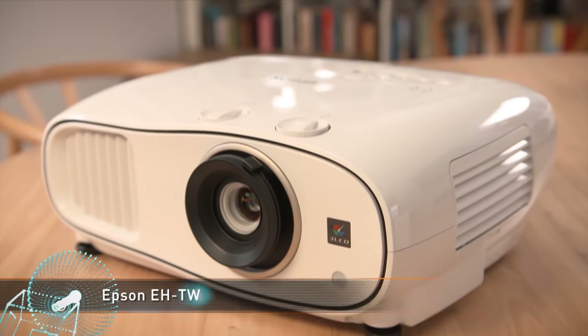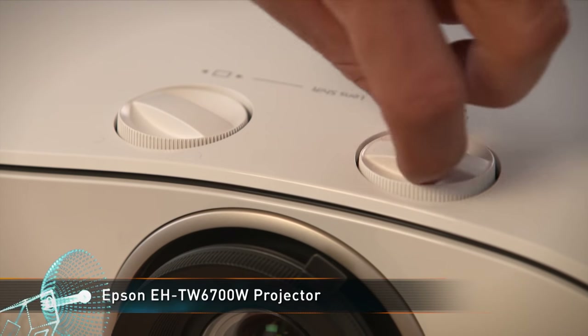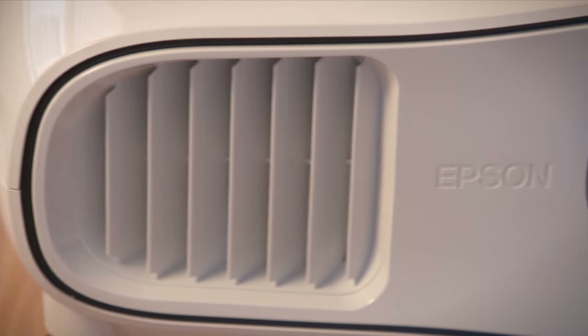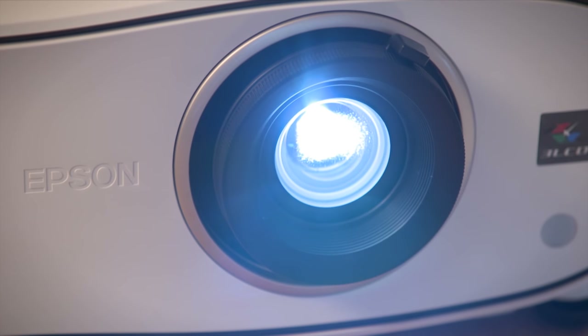If you're after something a little simpler, Epson's EH-TW6700W might be more your style. This Epson projector is super bright, capable of outputting as much as 3,000 lumens, making it perfect for any room at any time of the day.